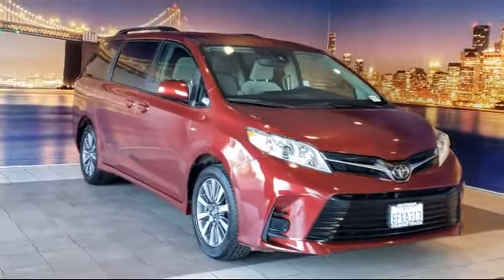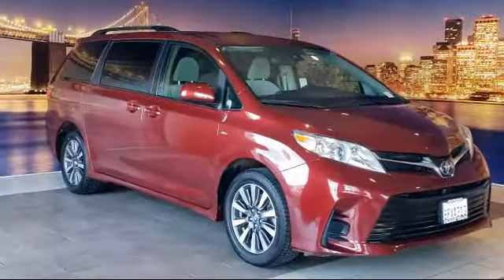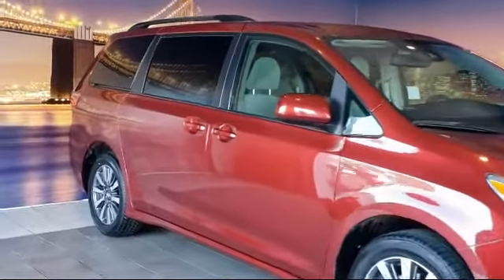It comes equipped with dynamic radar cruise control, fully automatic headlights, keyless entry, split fold-down rear seat, and roof rack.